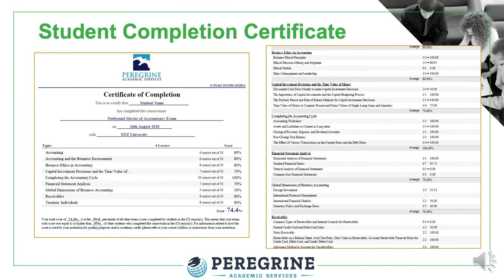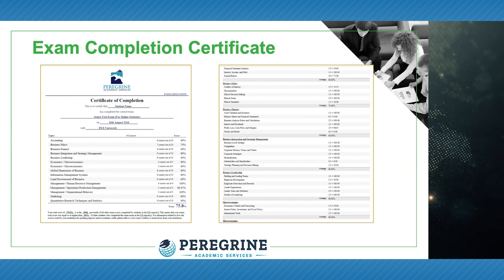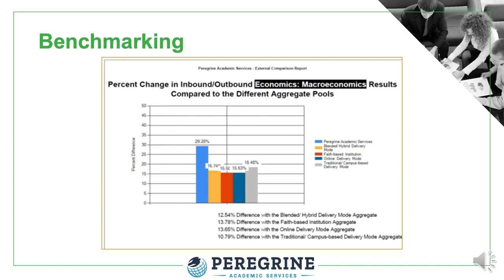Students receive a completion certificate with both topic-level and subject-level scores. Academic administrators can download and report all student results. The service allows for easy and effective academic benchmarking — you simply select how you want to compare your student results with results from other schools and programs by selecting from dozens of available aggregate pools, giving you the best possible comparisons for academic benchmarking.